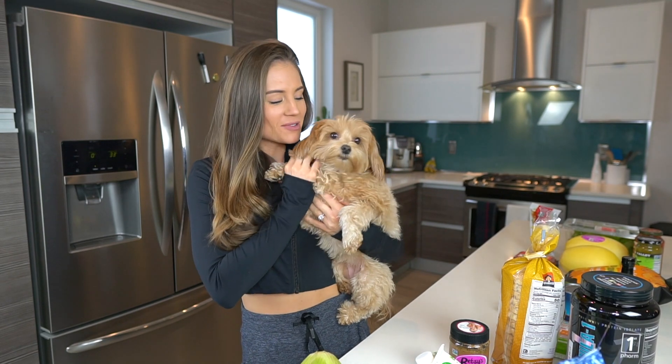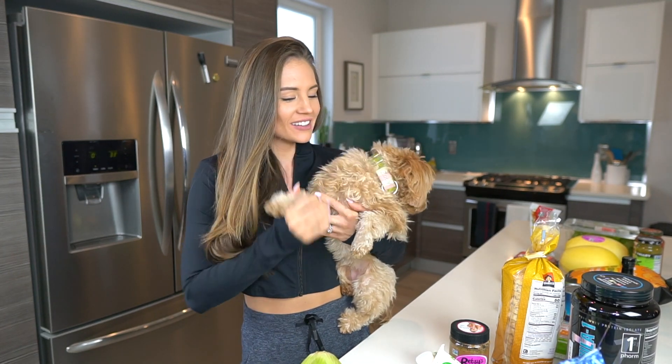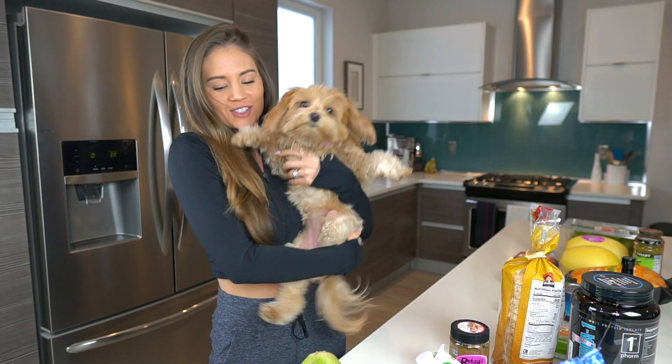Zoey, you're gonna be on camera and you cannot keep looking down. She's getting camera shy — actually, she smells the celery.